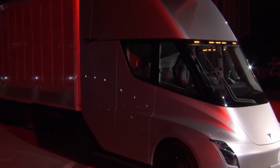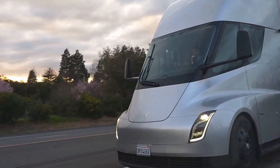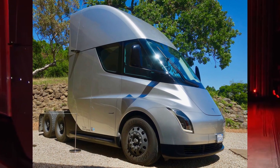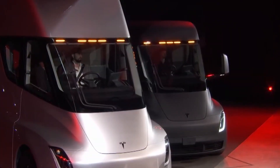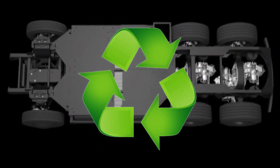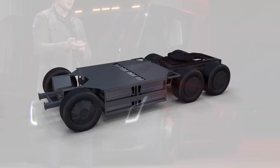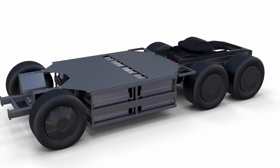The car cuts through the air as quickly as possible, thanks to a completely flat floor and side flaps that automatically adjust to the contour of the trailer being hauled. The Tesla Semi, like the majority of electric vehicles, has a regenerative braking technology that replenishes the battery and extends the range by recycling energy lost when slowing down. According to Tesla, the brake pads themselves won't ever need to be replaced because the technology is so efficient.